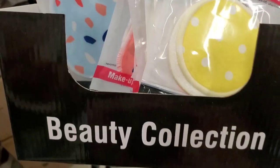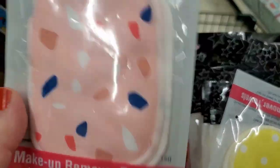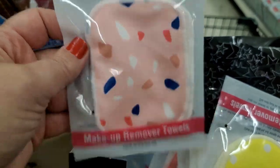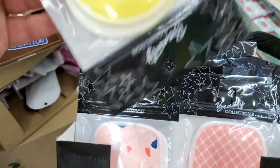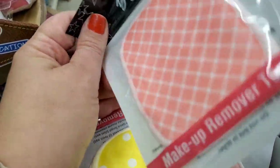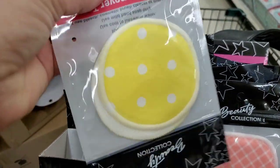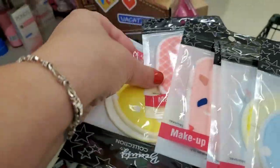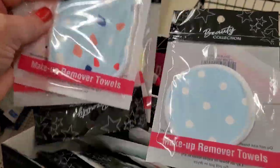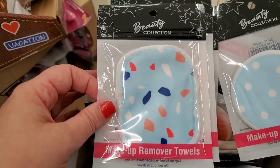Interestingly, labeled by the same company and packaging style, these are makeup remover towels. Looks like you get two in the pack. They come in absolutely tons and tons of prints, two different shapes — this rectangular one with very cute prints, and this round one. Lots of shapes and styles to choose from, and they'd definitely make a great addition to a gift basket.